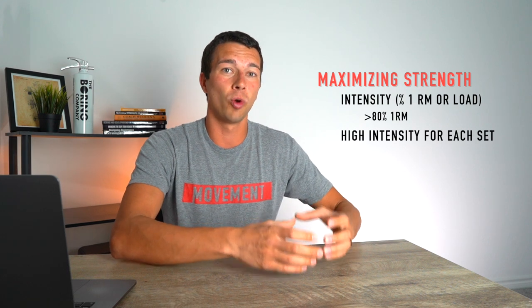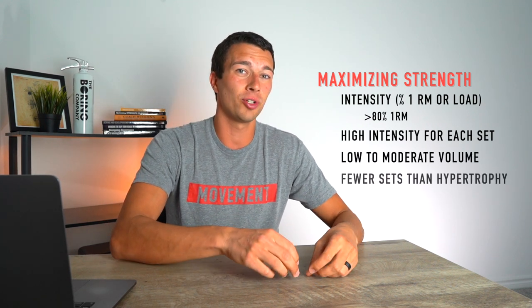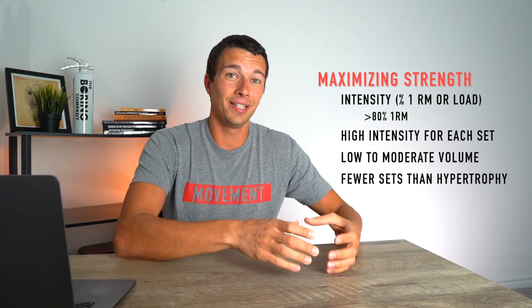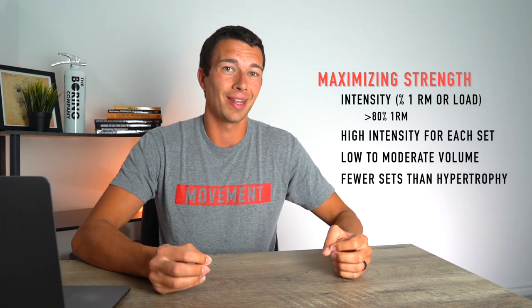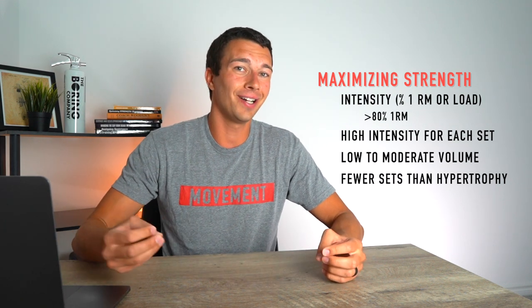In regards to intensity, we also need high effort for each set throughout the duration of the workout. This typically means that strength training sessions are low to moderate volume with fewer total sets per session than we would see with hypertrophy training. Fatigue is most associated with workout duration from an individual workout perspective, and with volume from a program perspective. This is why we tend to see the best strength gains with low to moderate volume programs — adding a ton of volume or sets is going to compromise our ability to gain strength.